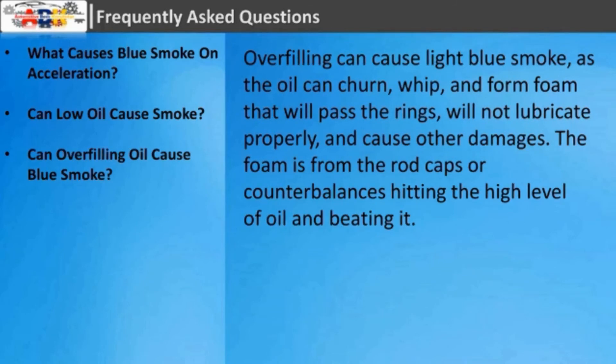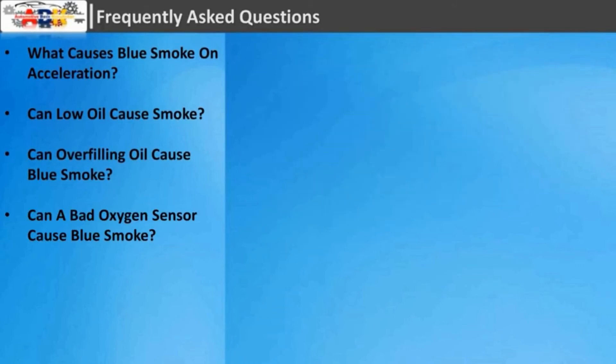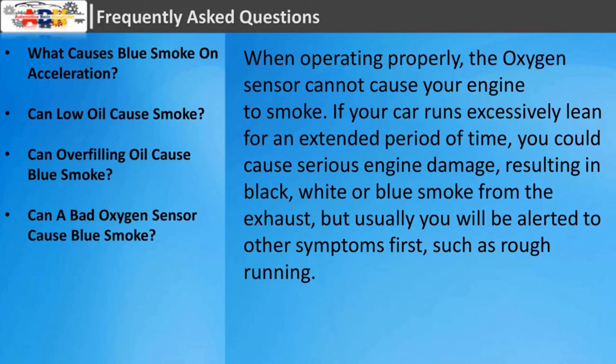Can overfilling oil cause blue smoke? Overfilling can cause light blue smoke, as the oil can churn, whip, and form foam that will pass the rings, will not lubricate properly, and cause other damages. The foam is from the rod caps or counterbalances hitting the high level of oil and beating it.